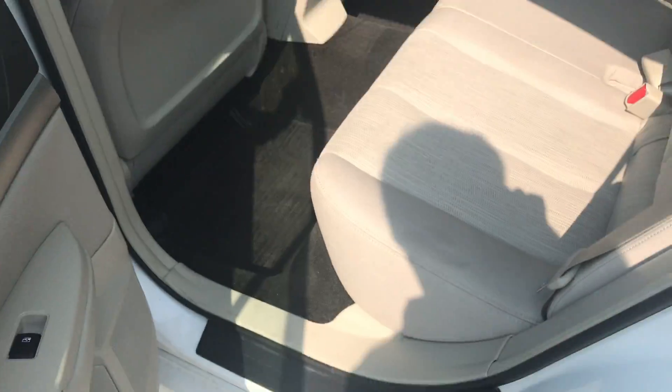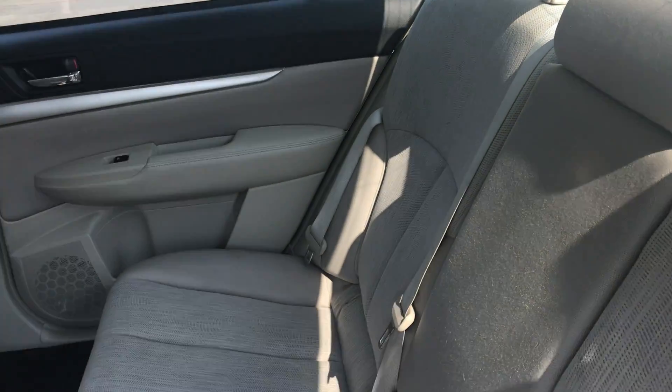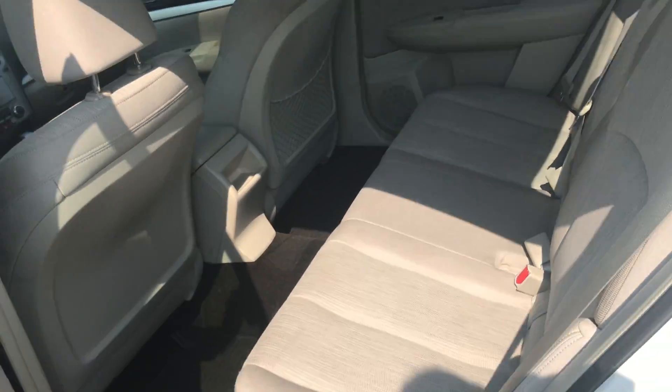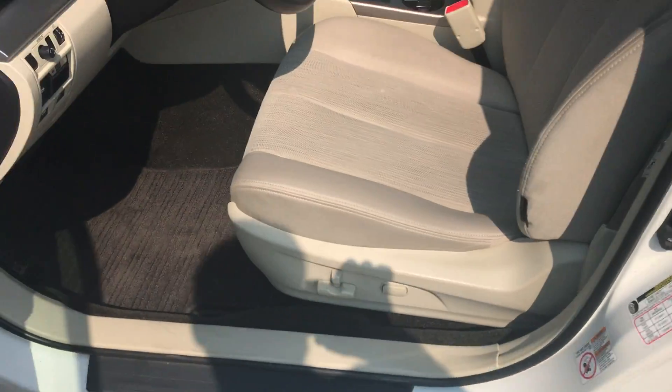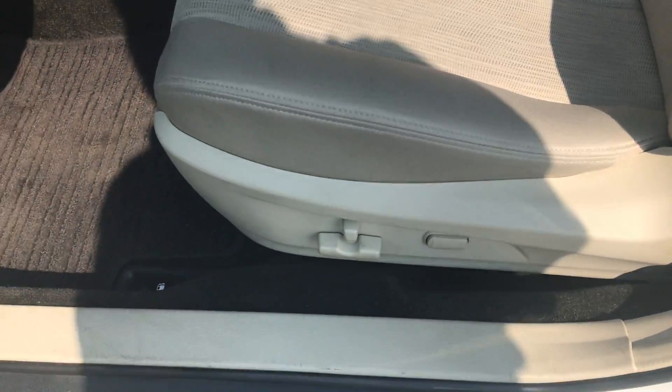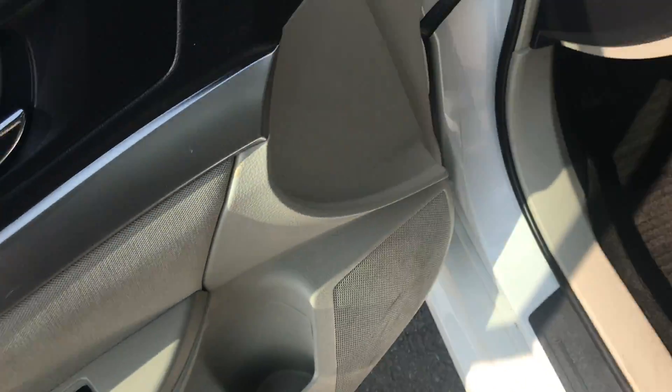Quick look at your interior. I really don't get any kind of weird smells, like a smoker or anything like that, when I get inside the car. On this side I want to point out you do have a power driver seat with lumbar support. Looks like you have an automatic driver's window, power windows, power door locks — all the good stuff.